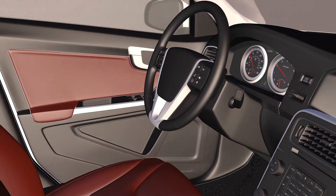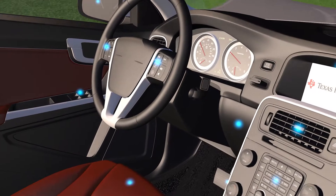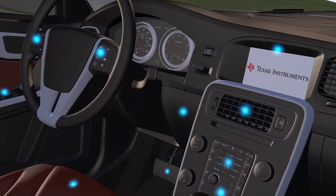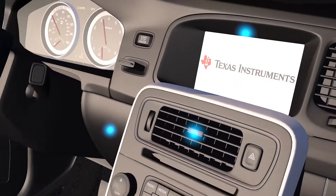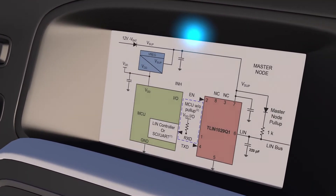The local interconnect network, known as LIN, is a single-ended serial network protocol that utilizes a single wire to connect numerous internal nodes to central control modules for simple and effective control at up to 20 kilobits per second.